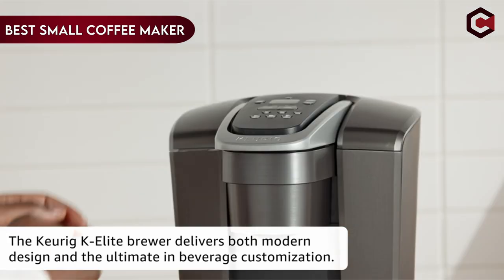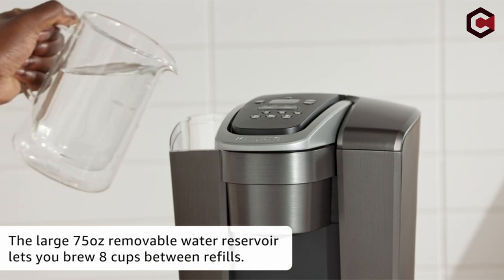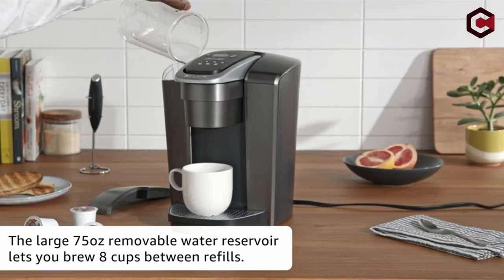Hi, what's up everyone. In this video we are going to talk about the top best small coffee makers you can buy on Amazon. If you are new to this channel, please consider subscribing and pressing the bell icon.